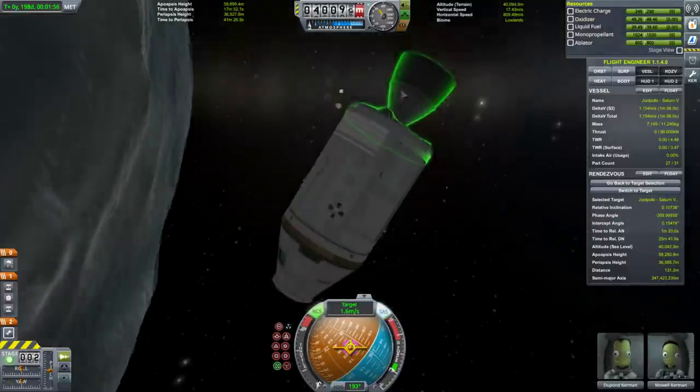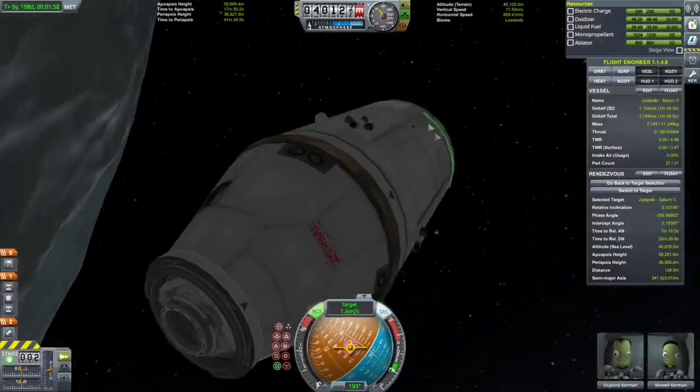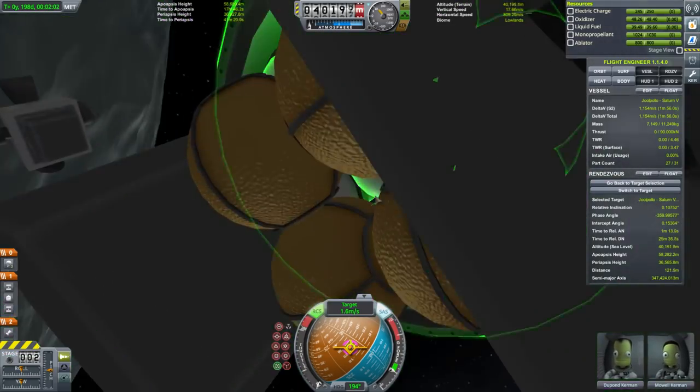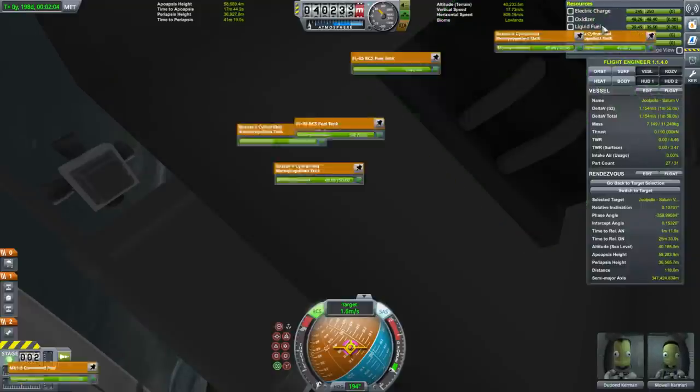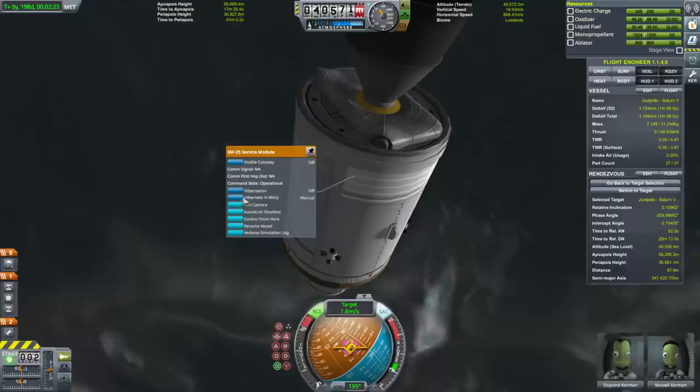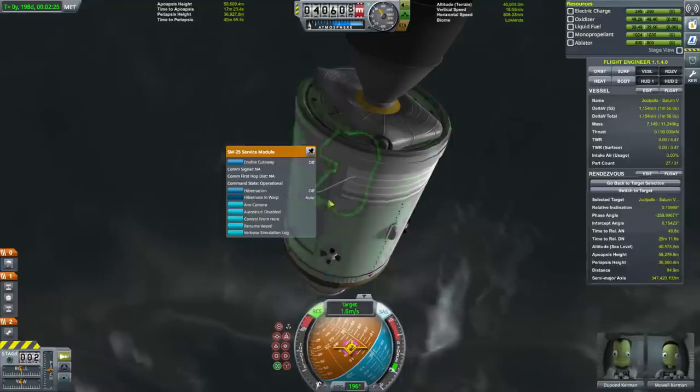Now that we've ditched the third stage of the Saturn V, our fuel cells are running off the liquid fuel and oxidizer in the service module. This consumes power and we need to hibernate and time warp in the future — hopefully that will be alright on the way back.